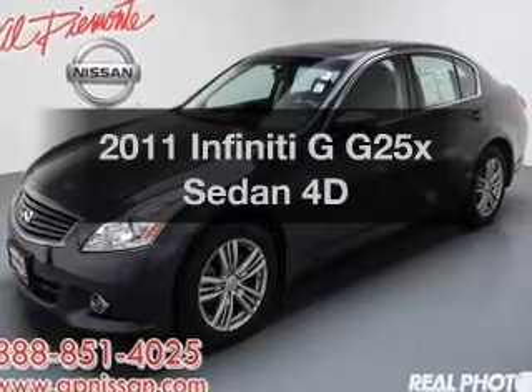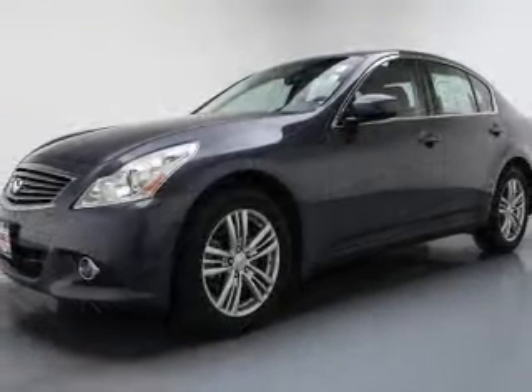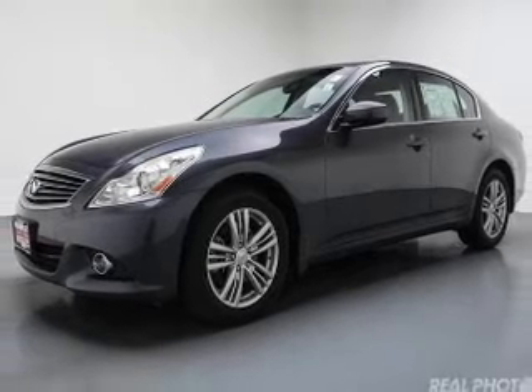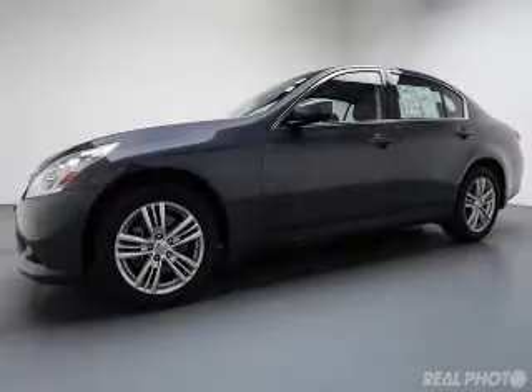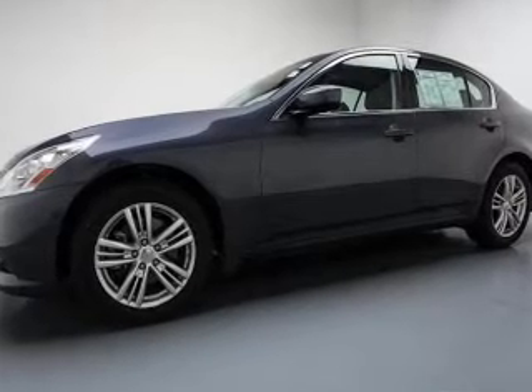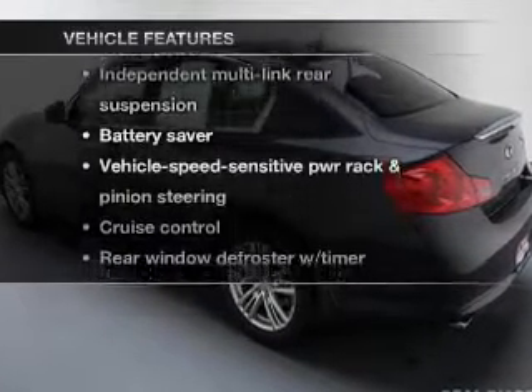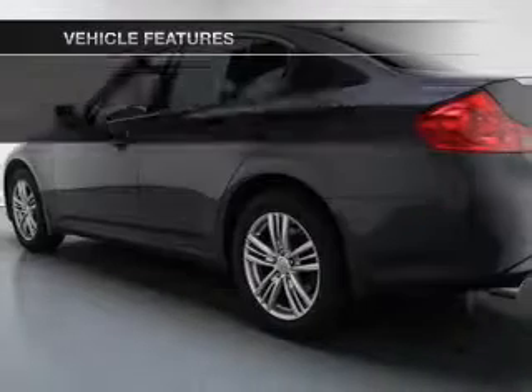If you're looking for a first-rate auto, this one could be yours today. With a reliable engine connected to a manual transmission that'll keep you in touch with your vehicle. Stand out from the crowd with premium wheels. You will appreciate the safety feature of anti-lock brakes. And with these notable features, you won't want to miss out on the opportunity to own this amazing ride.